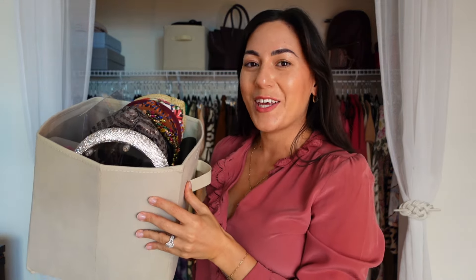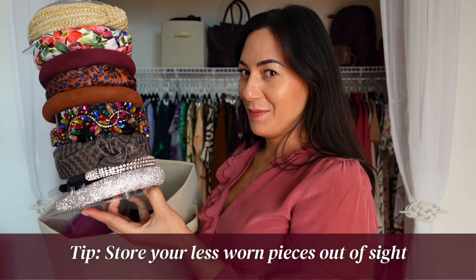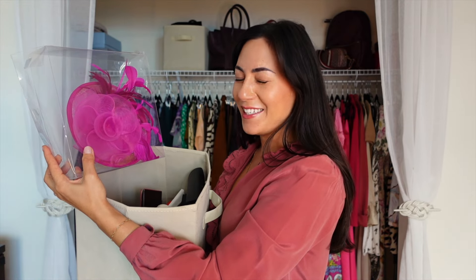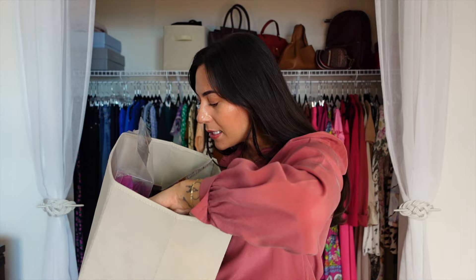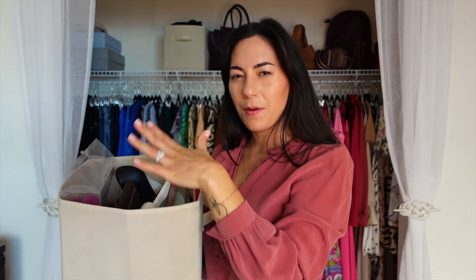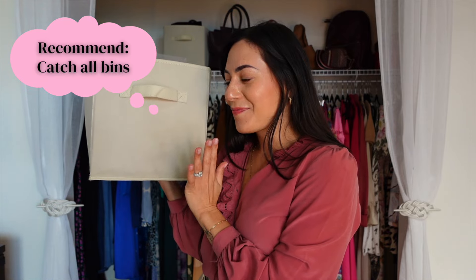This bin is a bit of a catch-all area. I have my headband stack — I haven't been wearing headbands much lately, so they're in here instead of displayed on my dresser. I also have a fascinator I wore last year that I haven't parted with yet, a lint roller, a sunglasses case, some repair items for clothing including my sewing kit, and some hat bands. It's helpful for day-to-day trinkets that you don't want to create a whole area for. It looks nice at the top of the closet and doesn't look like a catch-all.